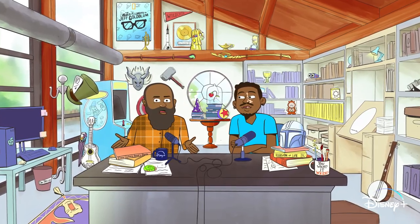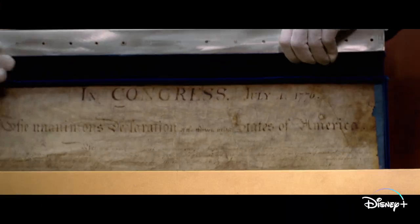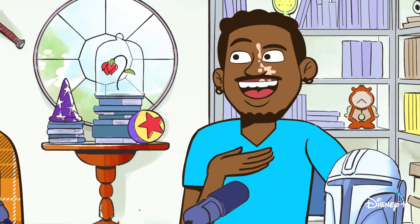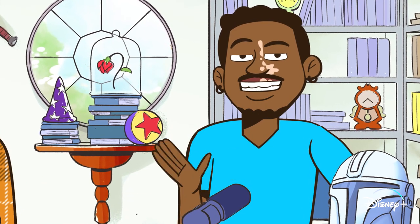What's up everyone, this is Disney Plus Deets where we break down everything you need to know about your favorite Disney Plus movies and series. I'm Kenneth and I'm Marcellus, and not to toot our own horns, but we're pretty much the biggest Disney Plus fans out there.